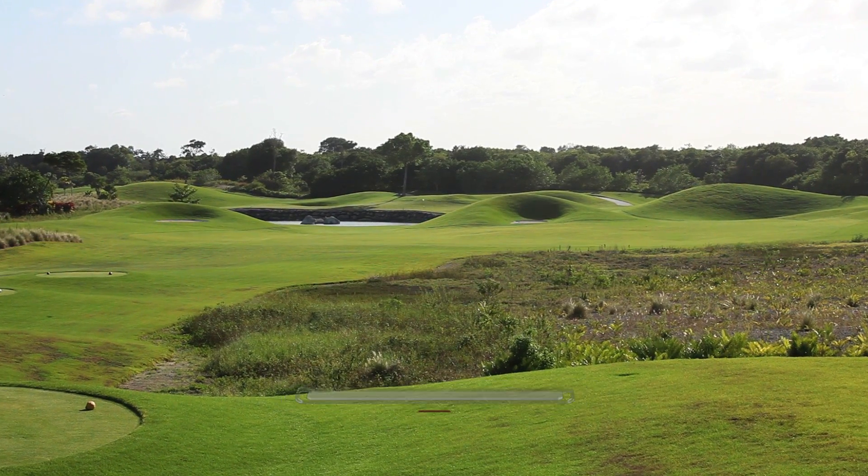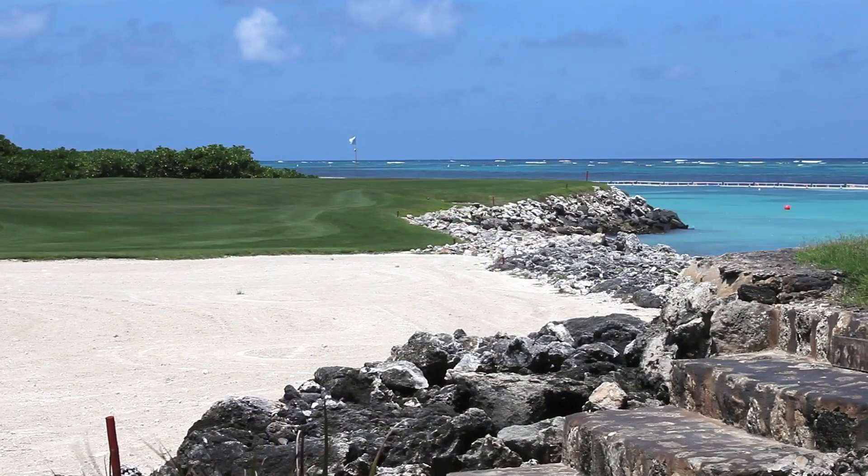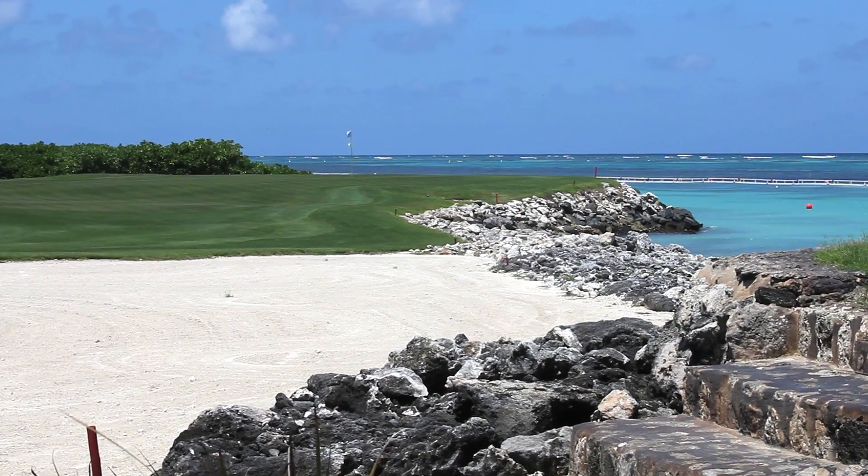Everyone from an avid golfer to someone just trying to fit in a few rounds on a family vacation, they all love this course. Come on, look at it. How could you not?